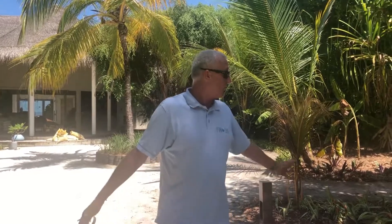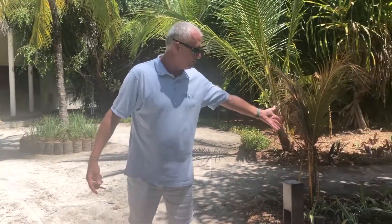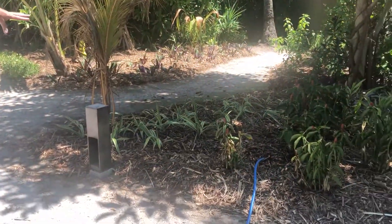This is still a work in progress. We've got all the nice white sand to go down. We've got all the new wood chippings that are going to act as compost on all of the areas all across the resort, and it's going to be a big transformation for everything.